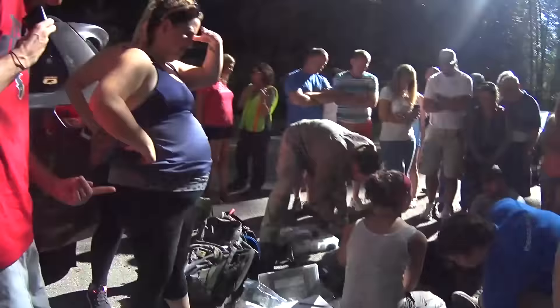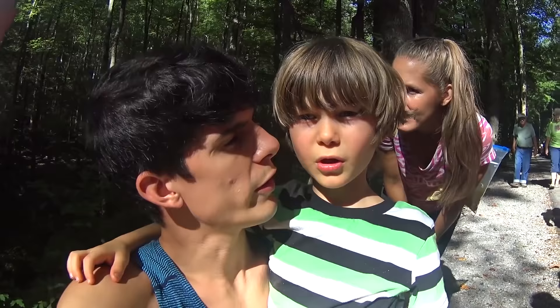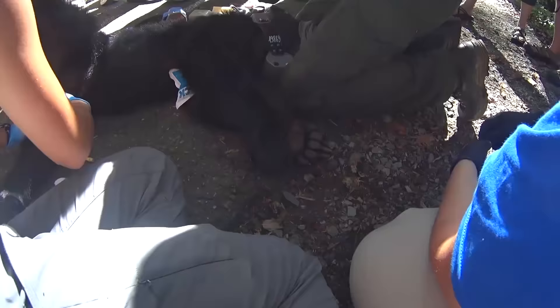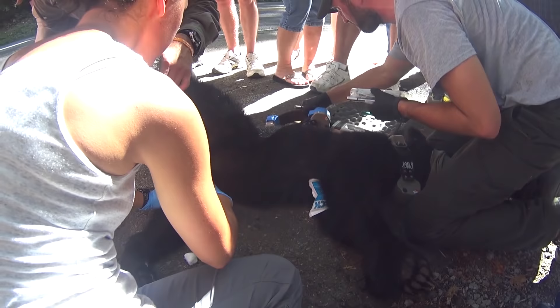It's a bear cub — about an 18-month-old bear cub. They tranquilized the bear so it's asleep right now. It'll be asleep for quite a while. I wonder if the bear is dreaming — maybe eating some berries, some blueberries. Let's get another look at it. Those paws are pretty big. See how it's breathing?